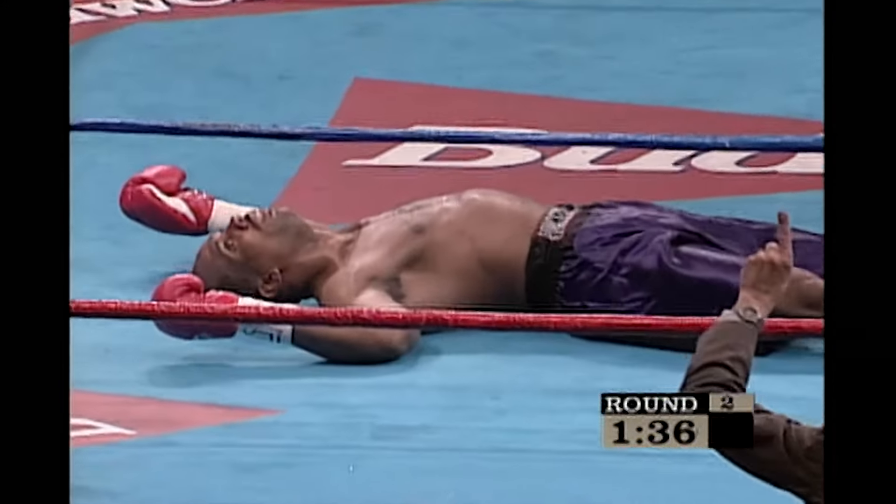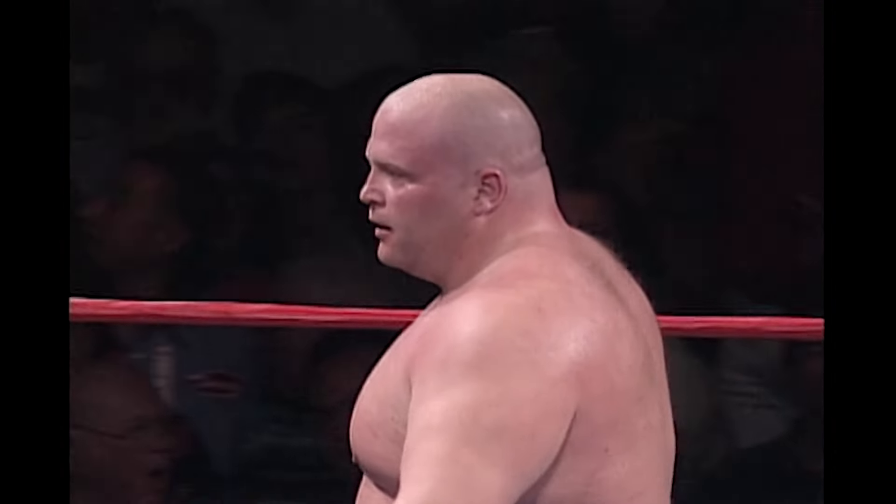Oh — right, he goes down! Tremendous right by Butterbean. Whoa, tremendous right. He hit his head on the mat very hard.